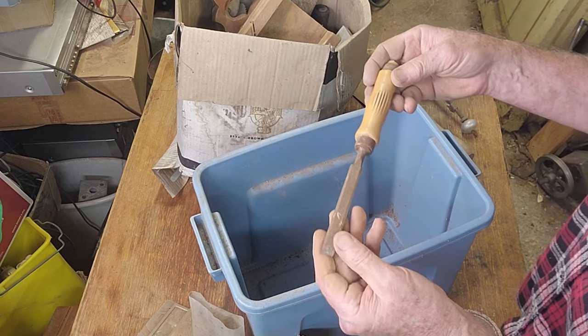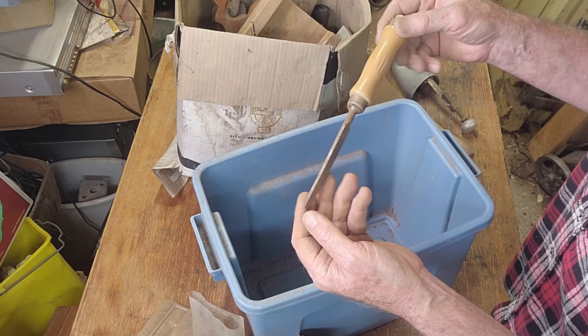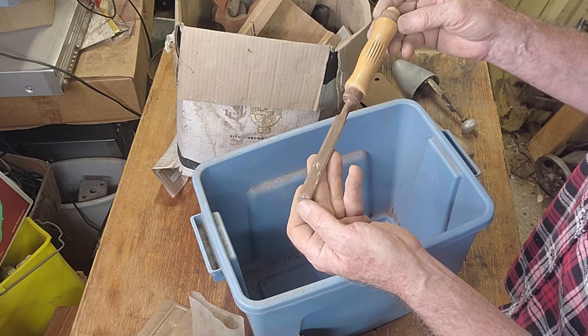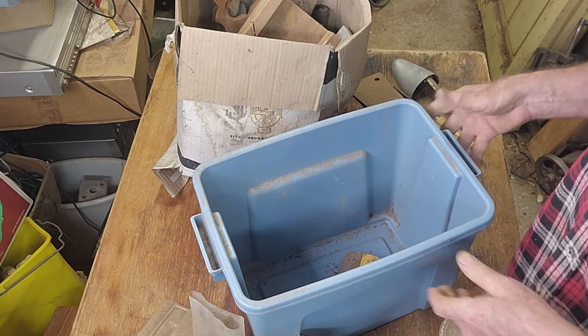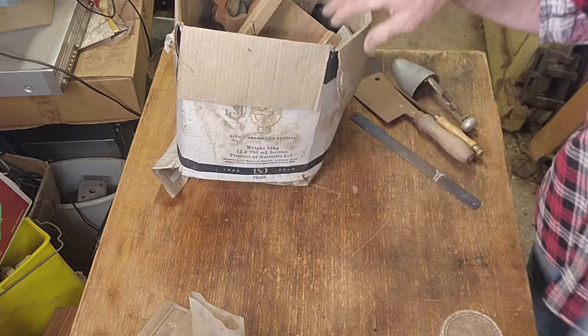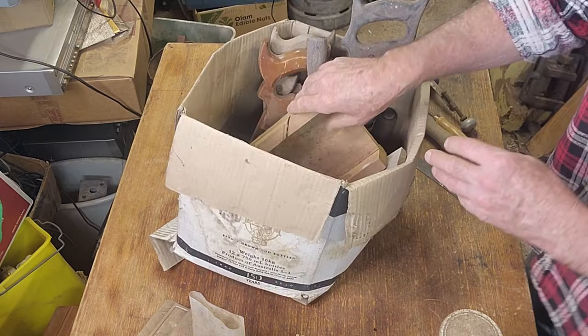Oh, hang on - here's a chisel. That looks nice and sharp too. We'll certainly clean that one up - that's going to be better than a dollar. The meat cleaver is the best find. I'll go through the other box quickly and then sort them all out.